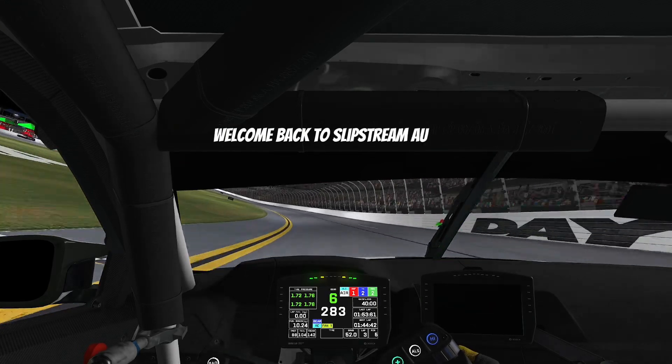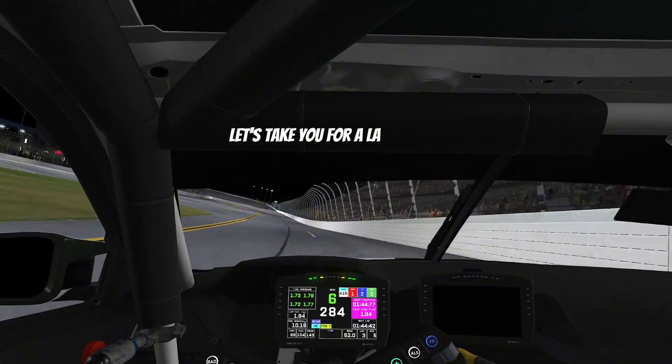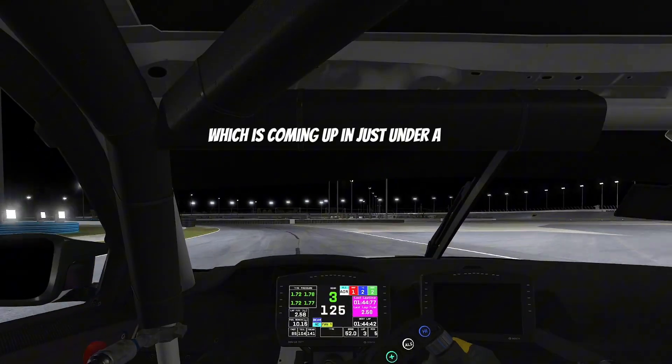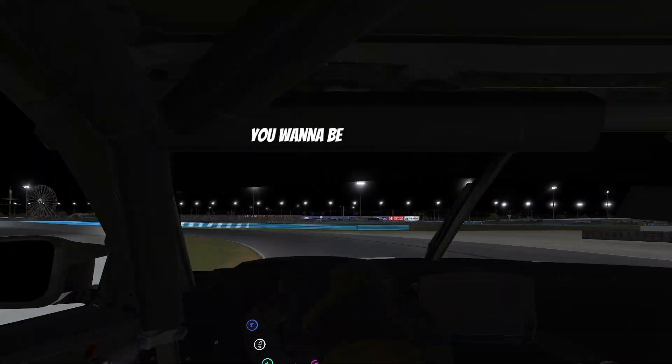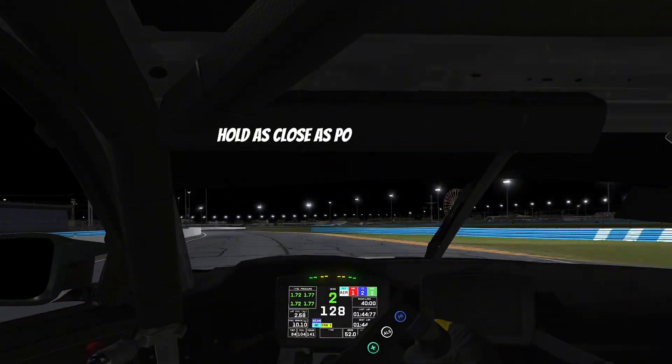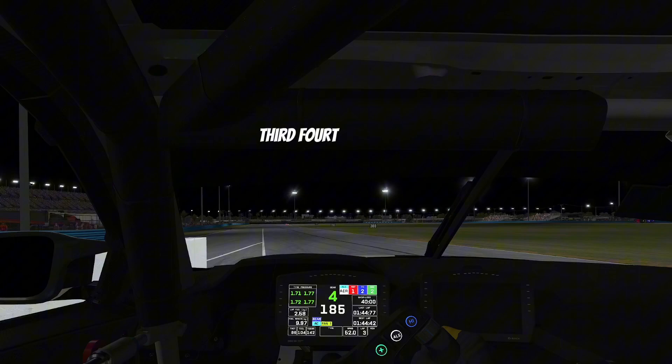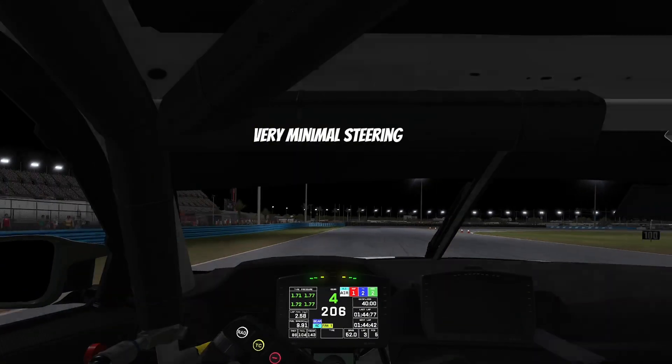Welcome back to Slipstream Auto Explore. Let's take you for a lap of Daytona, which is coming up in just under a month. Coming into turn one, you want to be in second gear, hold as close as possible to the inside, and then push out — third, fourth, flat out through here. Very minimal input when you get to this particular corner.